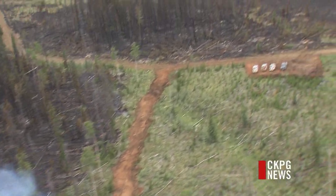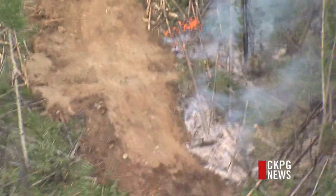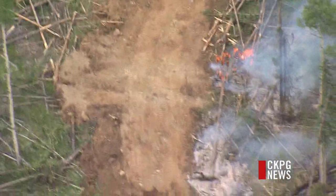Crews are taking down trees to build a perimeter for containment, as well as doing a lot of wet lining — using hoses to spray down an area to make sure the soil is very saturated to prevent further growth.